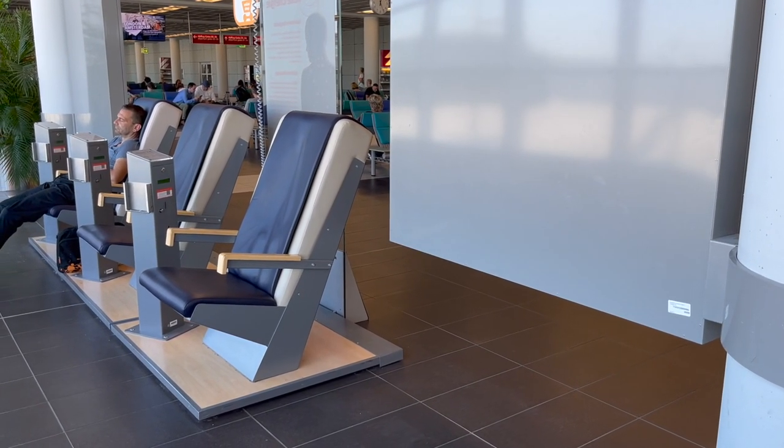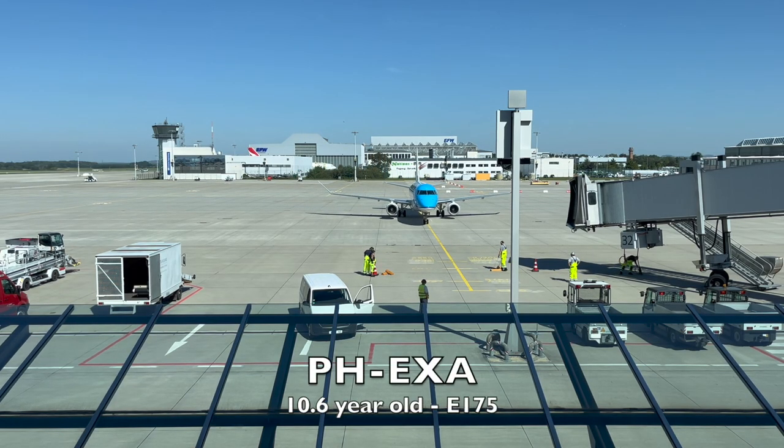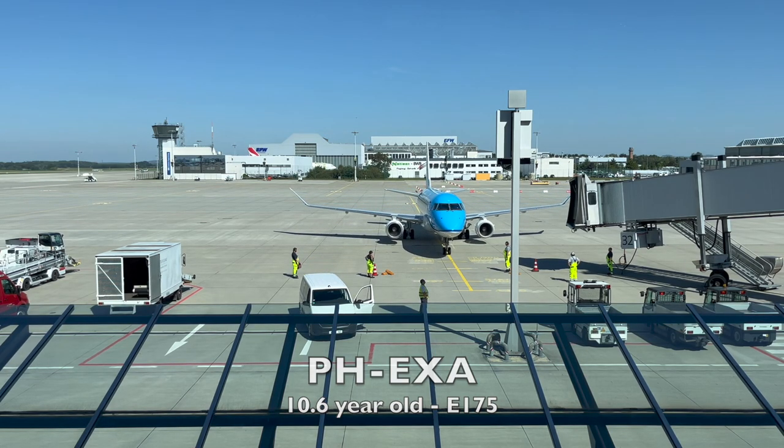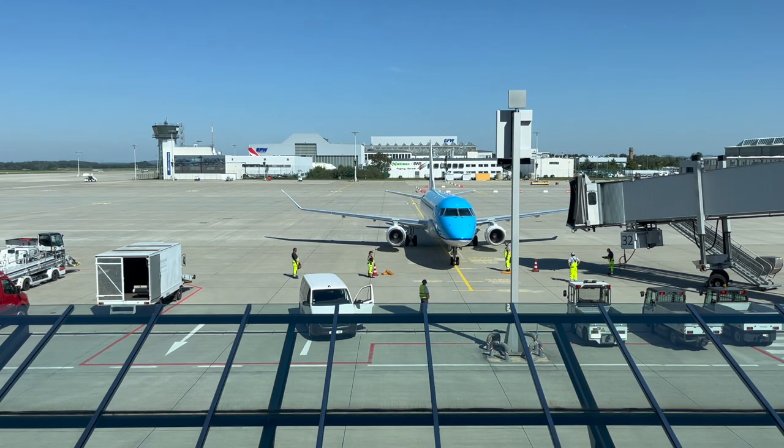Massage chairs. Pulling into gate four is Papa Hotel Echo X-Ray Alpha, a 10-year-old E-175 delivered new to KLM City Hopper in January of 2014.